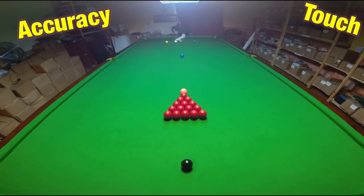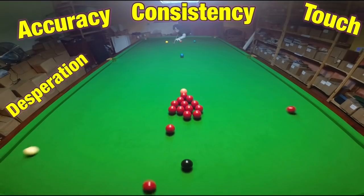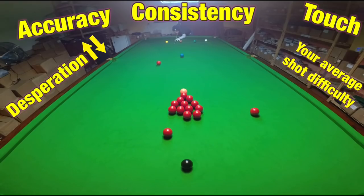how good your touch is, as well as how consistently you're playing — not forgetting the desperation level you feel at any one time, which can go both ways, and the difficulty of the shots you have to play.